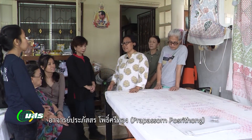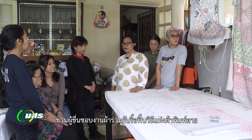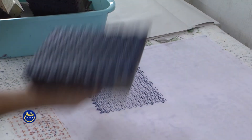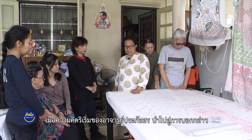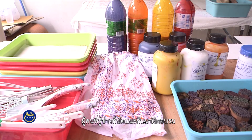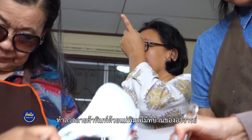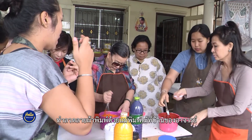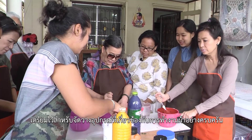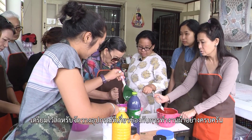Prapason Posritong has invited people who appreciate textiles to join in breathing new life into the technique of woodblock printing. When the word got around about Prapason's idea, people who heard the news came to join workshops on woodblock printing at Prapason's house,